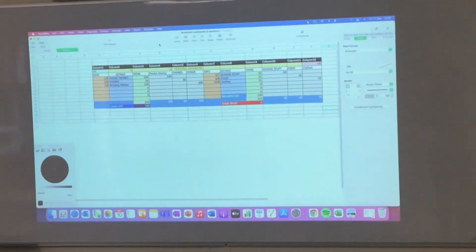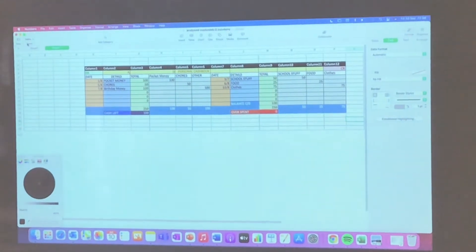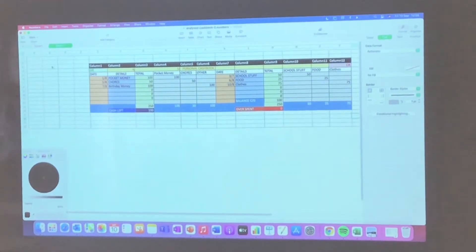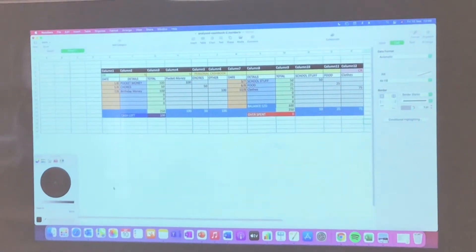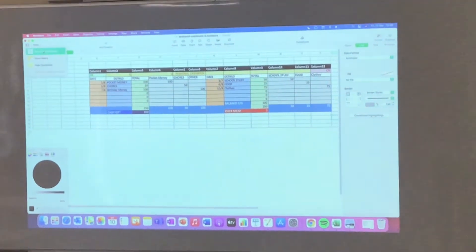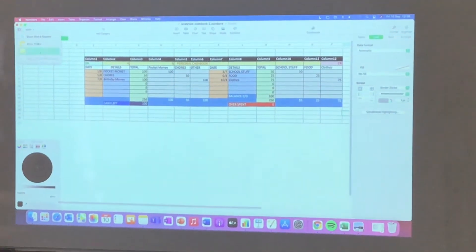At Edmund Bryce College we learned many life skills such as how to complete budgets and analyse cashbooks, which are really useful in everyday life. We learned all about the differences between our needs and wants and some great money saving tips to help in day to day management of expenses.